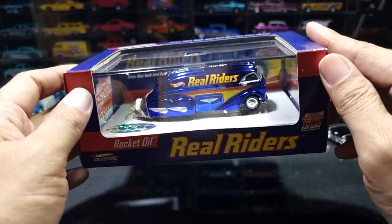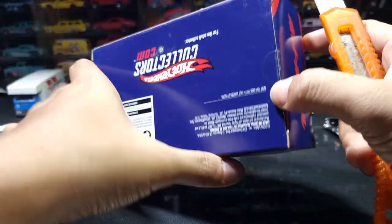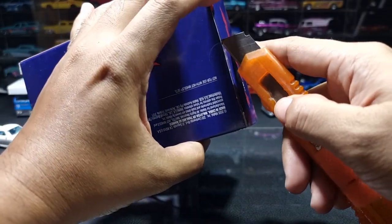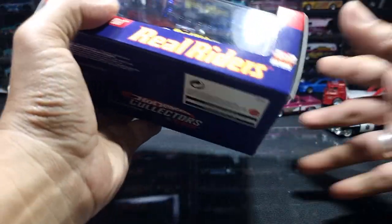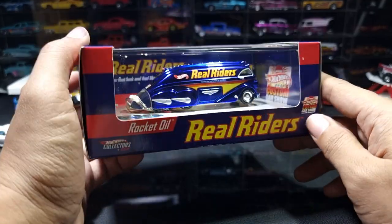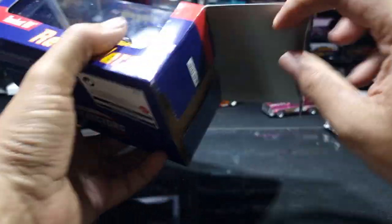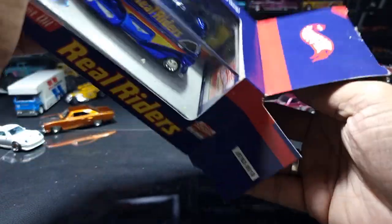This is for adult collectors. Let's try to open it. Rocket Oil is very rarely found in the mainline or in other series. As far as I know, there are only a few Rocket Oil types released by Hot Wheels — the most famous being the Gulf series. After much effort, we finally managed to open it.